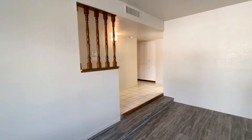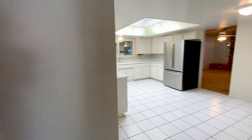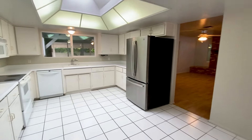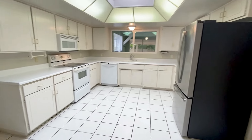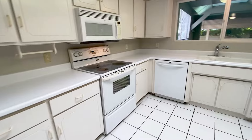Welcome to this beautiful three-bedroom, two-bathroom home in Mesa. This home has great natural lighting, and also has tons of storage space, including two sheds in the backyard, as well as brand-new luxury vinyl tile and paint.